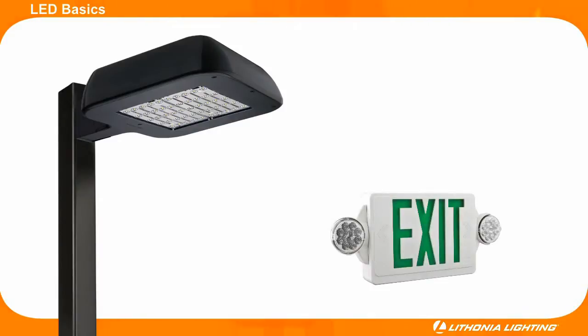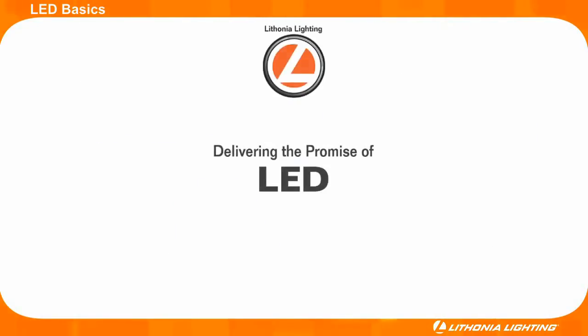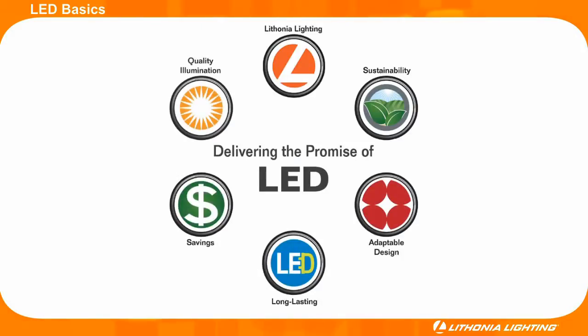In the past two years, Lithonia Lighting has launched several new highly efficient LED-based lighting fixtures with great success. To help customers better understand LEDs and their potential to revolutionize the lighting industry, we would like to take a few minutes to answer some common questions around LED technology.